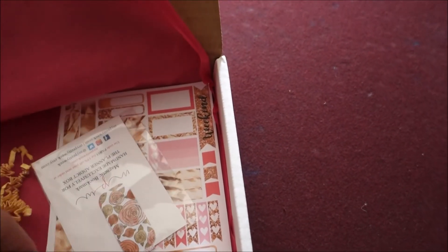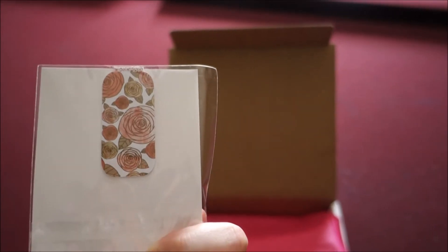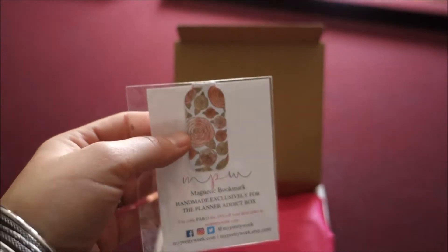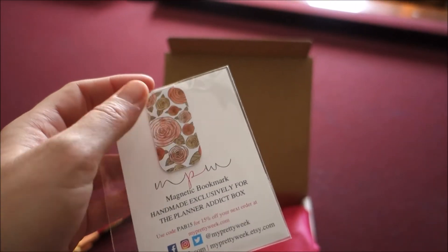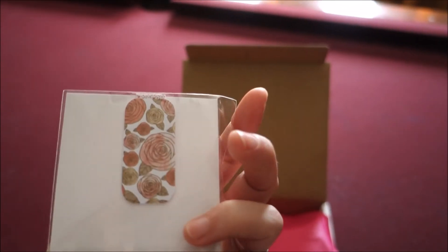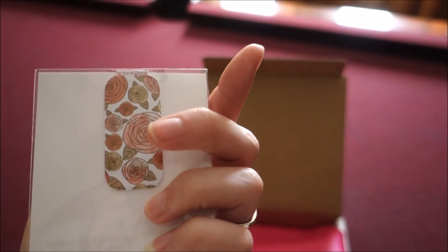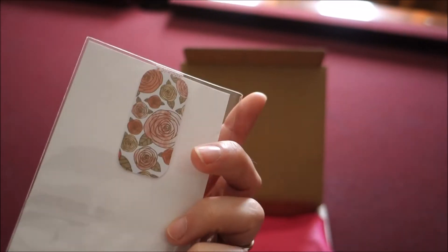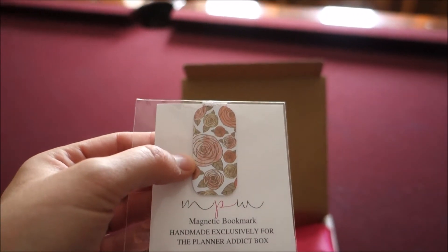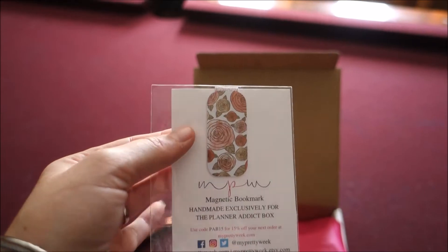There's a magnetic bookmark — I've never seen one of those before. You can actually use it in your planner in place of a clip. I would probably be more likely to use this because it doesn't really stick out of the planner and get in the way. It's long on both sides and has roses — really cute. They always put different things in here and I like that.